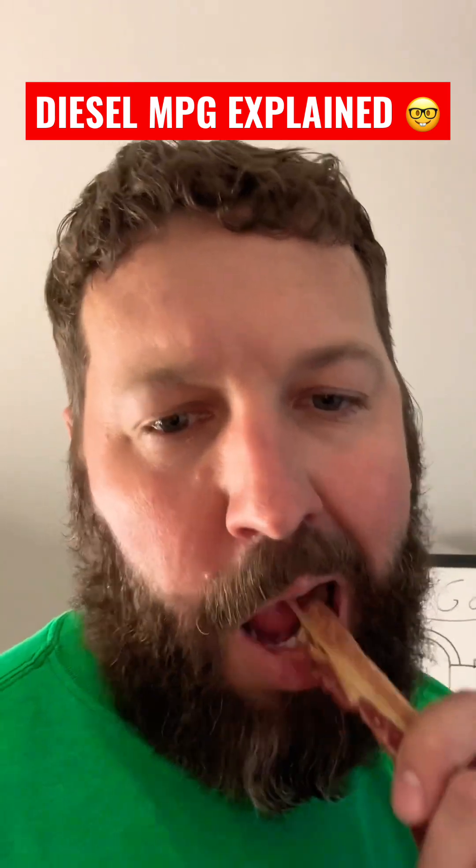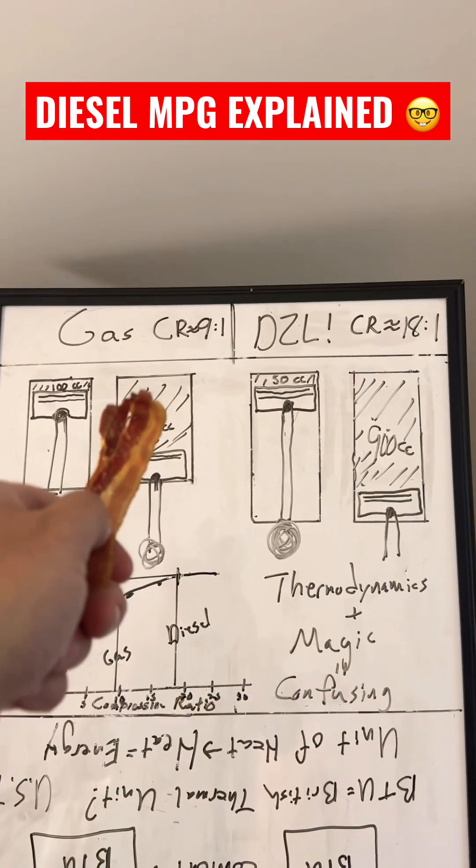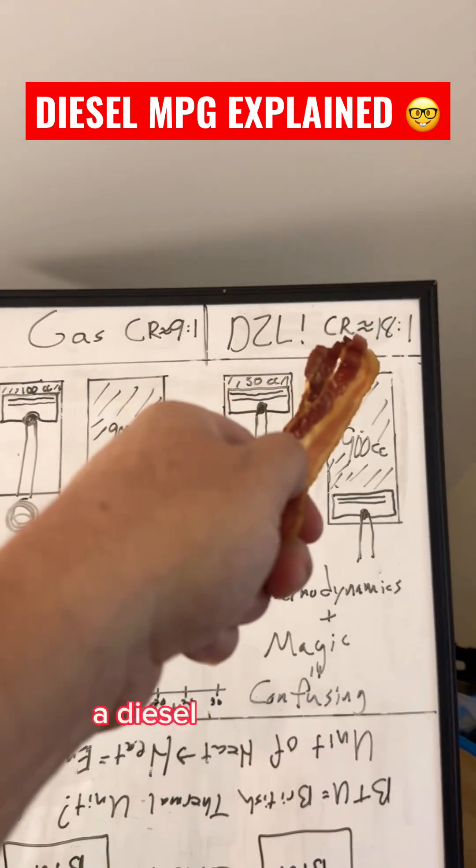But wait, there's more. Here's where things get a little more scientifical. Diesels have a higher compression ratio than gasoline engines. A gas engine is about 9 to 1, and a diesel is about 18 to 1.